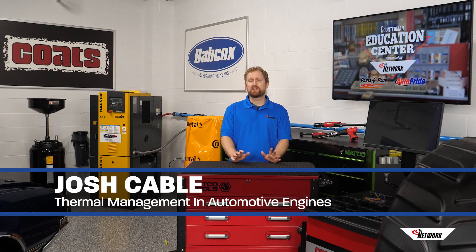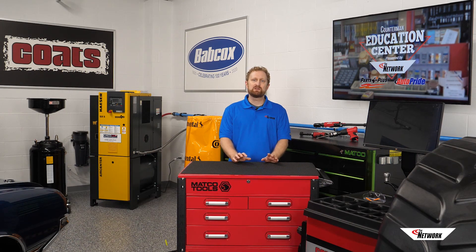Hi, I'm Josh Cable in the Counterman Education Center. Engines create heat as a byproduct of combustion. Maintaining the optimum engine temperature is a carefully orchestrated process involving the water pump, radiator, thermostat, sensors, electronic control units, and other components.